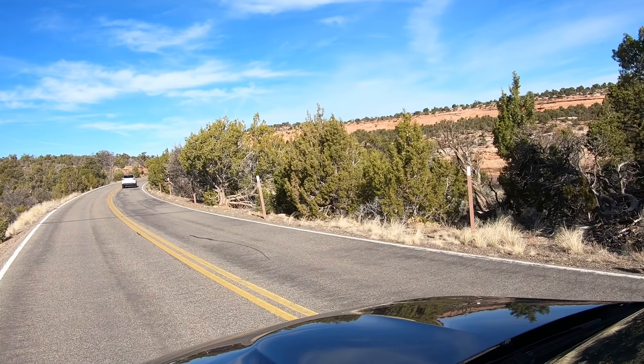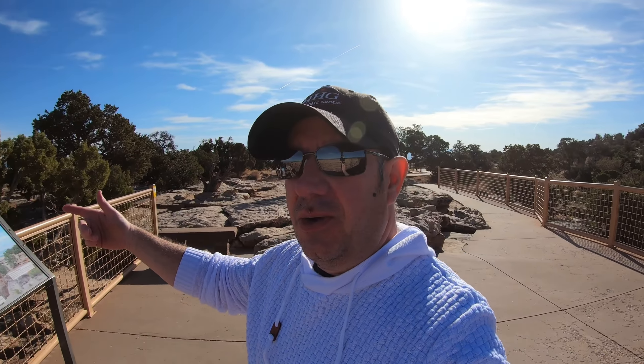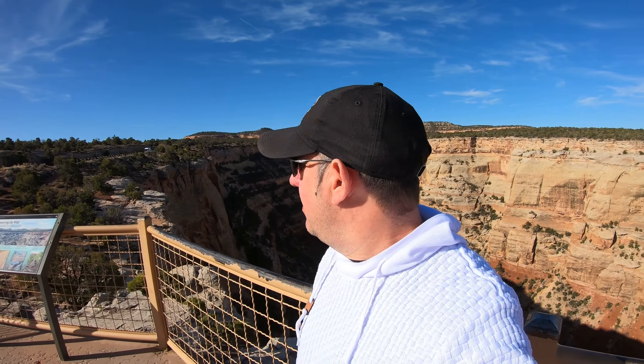Overlook number one: Cold Shivers Point — a 300-foot drop to the bottom of the valley floor. Christy and I used to come up here when we were dating and just hang out, look at the gorgeous valley below, maybe bring some snacks for a little picnic. It's just absolutely gorgeous up here. You can't even hear a pin drop, it's so beautiful and so quiet. It's March right now, about 42 degrees. I'll probably be pulling the sweater off in about an hour because it does get warmer throughout the midday.